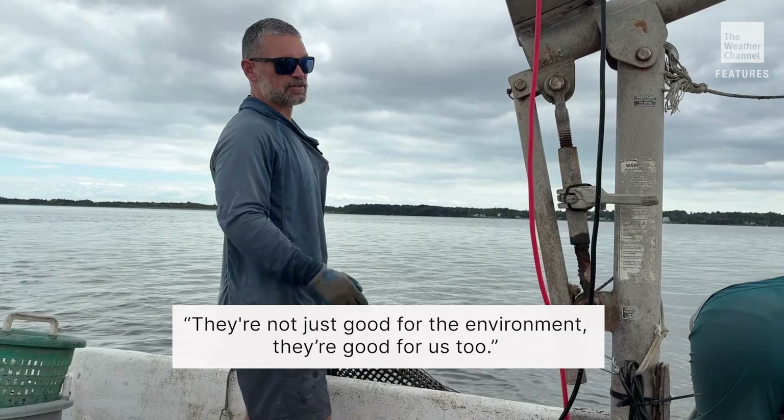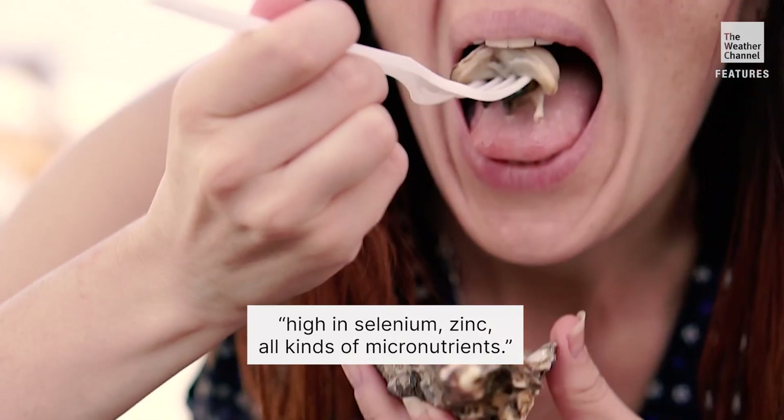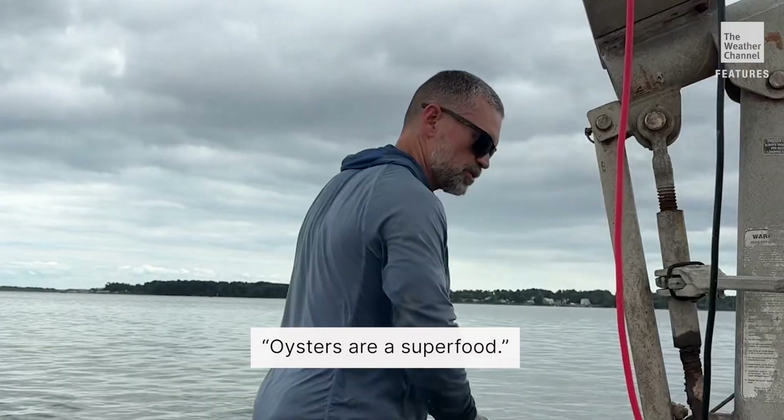But there's more — they're not just good for the environment, they're good for us too. High in protein, high in omega-3s, high in selenium, zinc, all kinds of micronutrients. Oysters are a superfood.